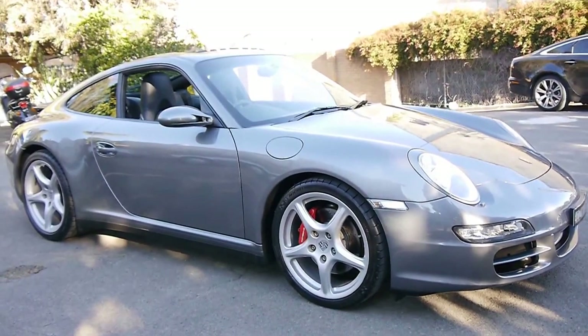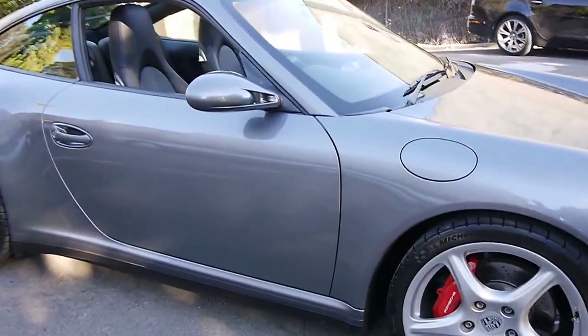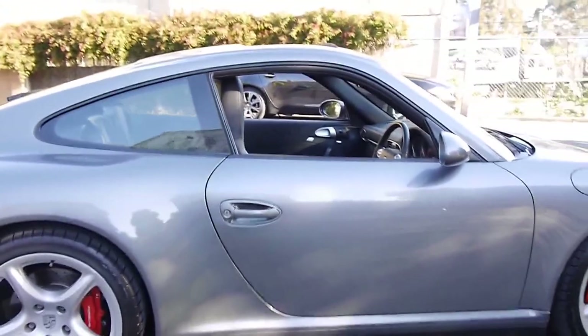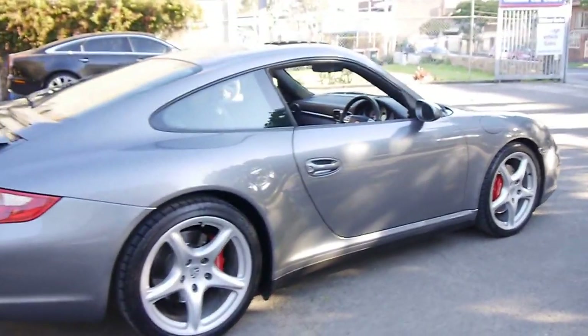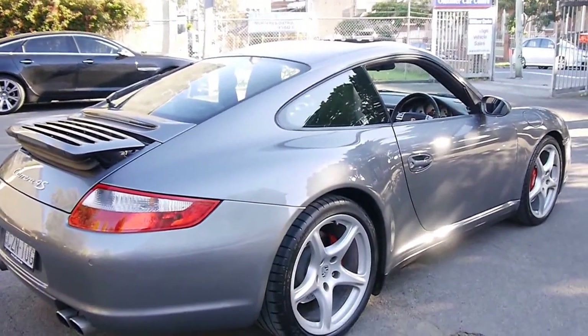Here we have a 2007 Porsche 997. It's a Carrera, but this particular car is a 4S, which means not only is it the S model, it's four-wheel drive.